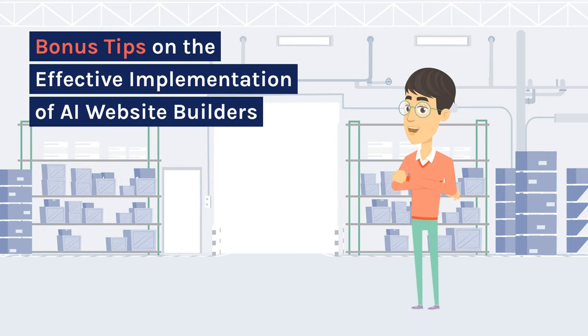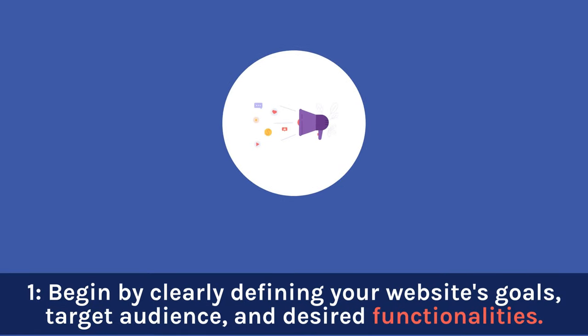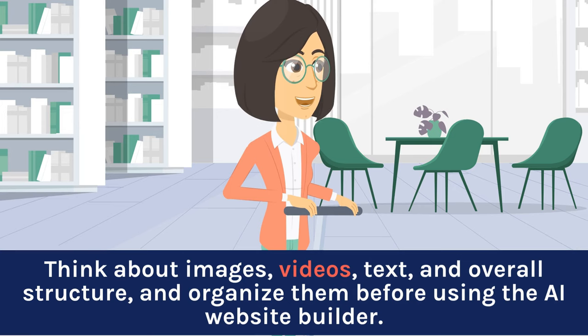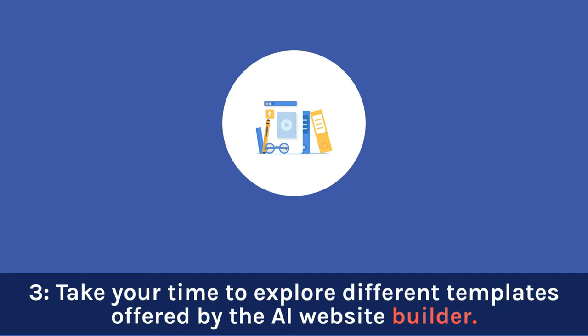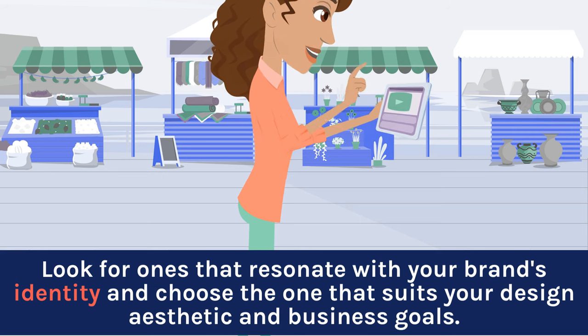Here are bonus tips on the effective implementation of AI website builders. First, begin by clearly defining your website's goals, target audience, and desired functionalities — this will help you choose the right AI website builder that aligns with your specific requirements. Second, plan the content you want to include on your website in advance: think about images, videos, text, and overall structure, and organize them before using the AI website builder, as this will make the process smoother. Third, take your time to explore different templates offered by the AI website builder — look for ones that resonate with your brand's identity and choose the one that suits your design aesthetic and business goals.